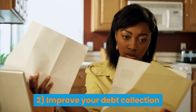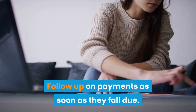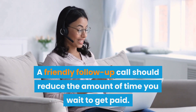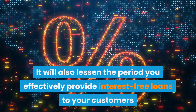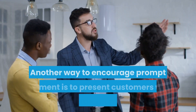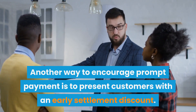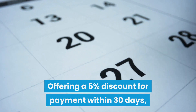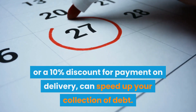Tip 2: Improve your debt collection. Follow up on payments as soon as they fall due. A friendly follow-up call should reduce the amount of time you wait to get paid. It will also lessen the period you effectively provide interest-free loans to your customers while paying interest on the money you've borrowed. Another way to encourage prompt payment is to present customers with an early settlement discount. Offering a 5% discount for payment within 30 days, or a 10% discount for payment on delivery, can speed up your collection of debt.